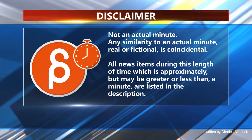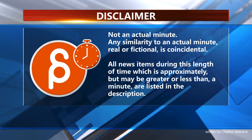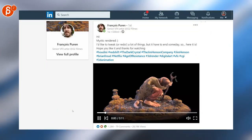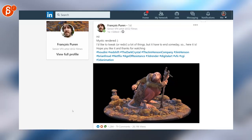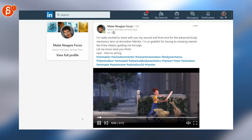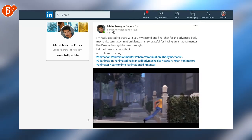This is the Animation Minute. First up, we have François on LinkedIn, who has a very cool Dark Crystal turntable. Then, back on LinkedIn, Matei — I hope that's the pronunciation — has a very cool Animation Mentor clip here. Go check it out.